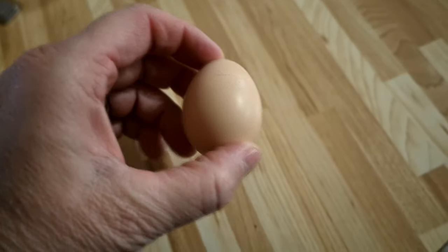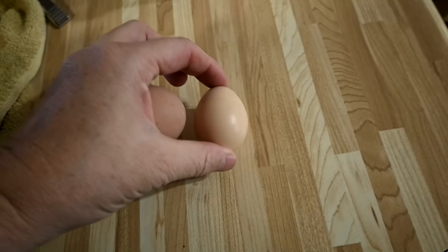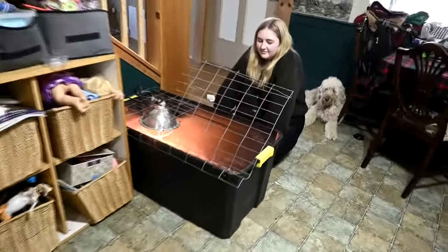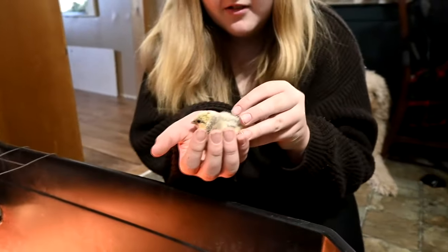Good morning guys, welcome to today's video! Christmas dreams have come true. One of Sophie's biggest dreams for this Christmas was for a silky egg to hatch. If you don't know what a silky egg is, it's an egg that looks like this — super tiny. I'll show you compared to a bigger egg. This is a silky egg and this is a regular size egg. It's hard to tell the difference, but a silky egg is tiny. Yesterday, one of Sophie's silky eggs finally hatched.